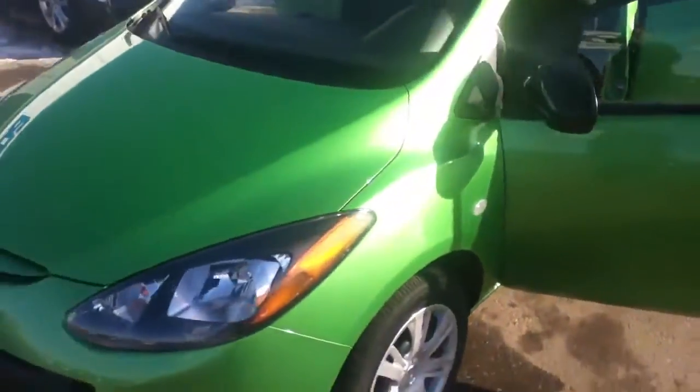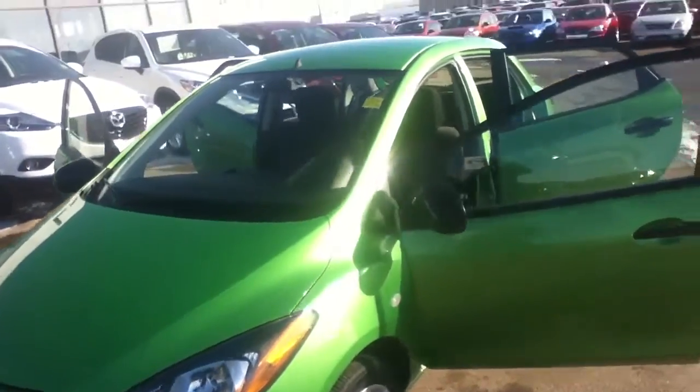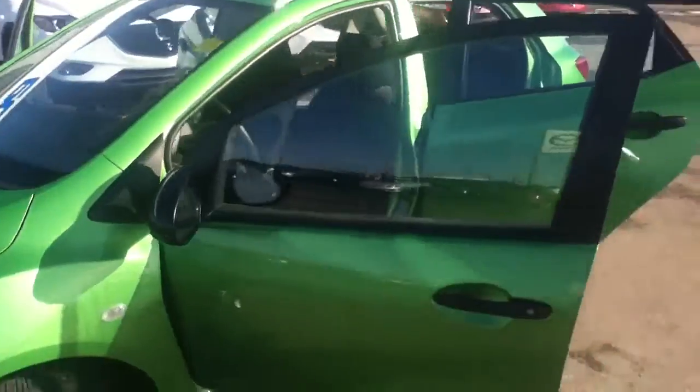Hi Darlene, Sean here from L.A. Mazda in Leduc. Thought I'd go the little extra mile to earn your business — show you a video walk around of the Mazda 2 GX.